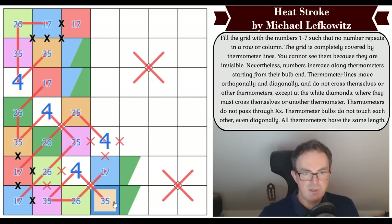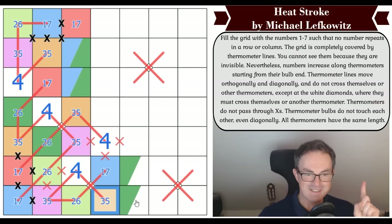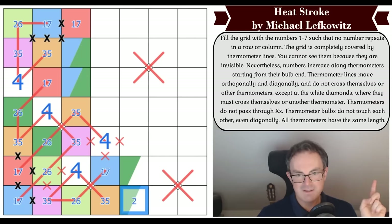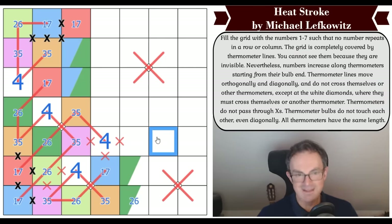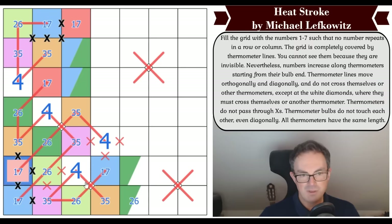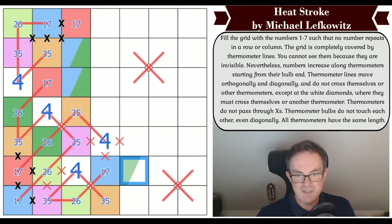If this is the green two-six, the question is where red one-seven goes — it must join this. But this can't be red one-seven by sudoku, and the only other way of getting to a red one-seven would require an eighth-long thermo at minimum, which is illegal. So this is not green two-six — this one is the green two-six. And these two are now a three-five pair — an orange-purple pair — which means one of these must be a four.